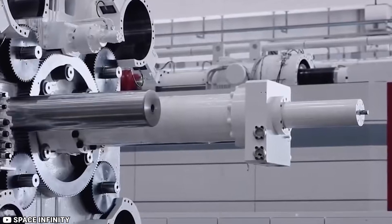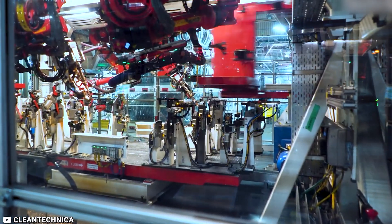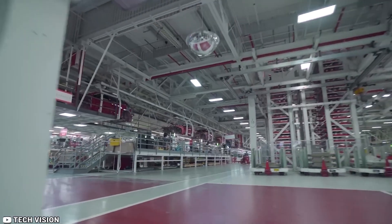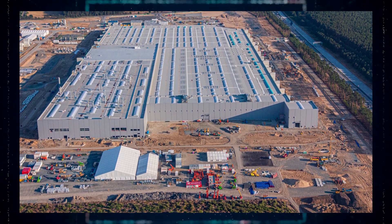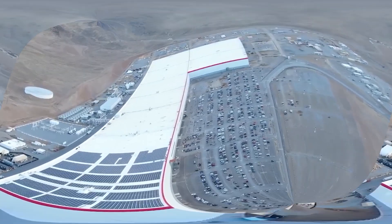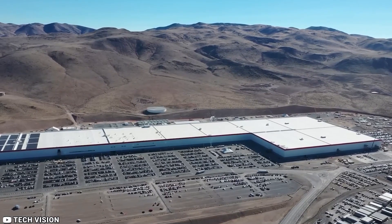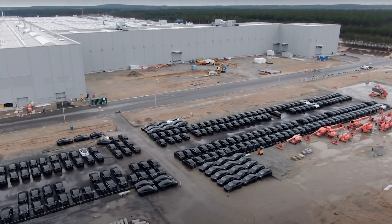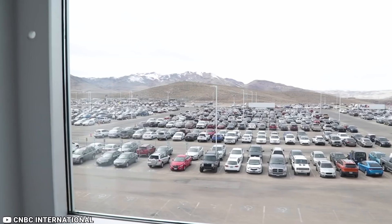The Gigapress has been a game-changer for the car sector. Another notable development is what can be called the stamp of approval. The stamping line at Tesla's Gigafactory Berlin is way impressive — they showcased how they produce 13 different body parts, each with incredible precision and accuracy. It is a very stunning and automated process for Tesla to make its vehicles in Giga Berlin.